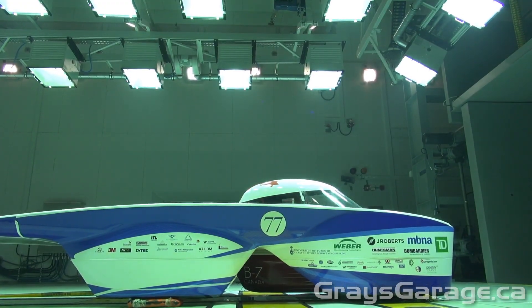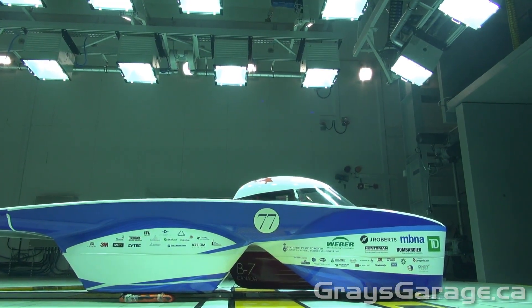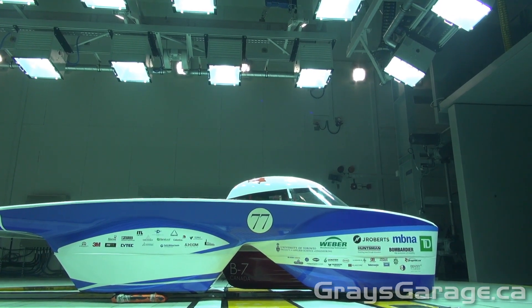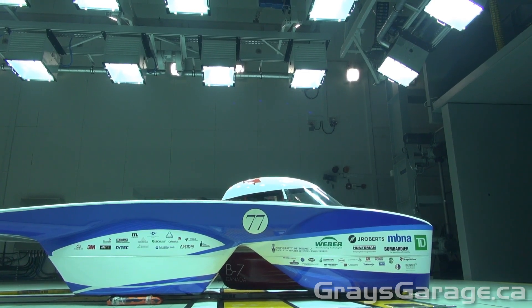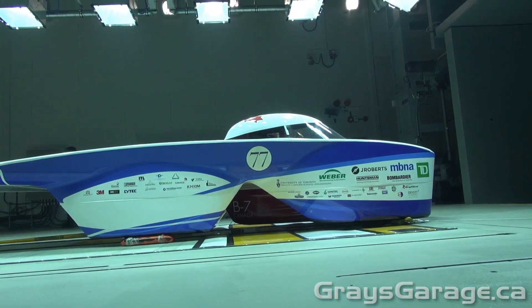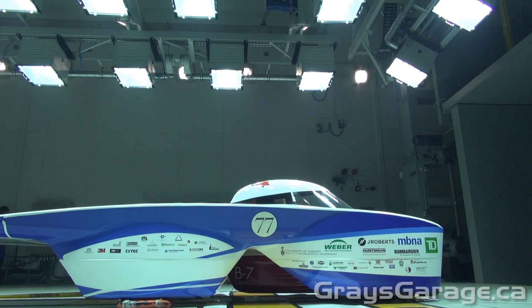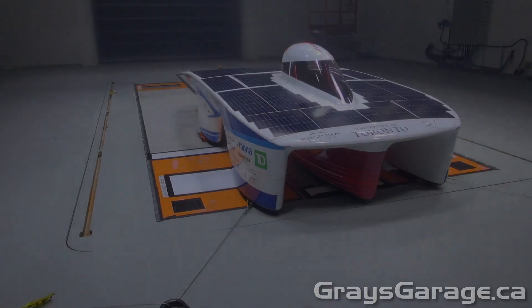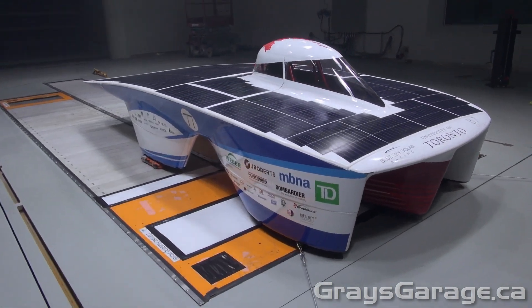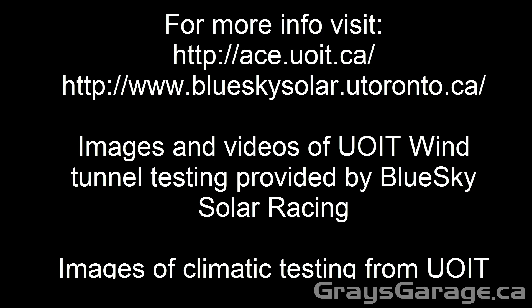Lastly, the solar car team wanted to simulate the solar conditions of Australia. The light panels were set up to simulate the sun, and they wanted to see how efficient their solar cells were at different conditions. This was just a quick look at how wind tunnel tests are performed, and I hope you enjoyed it.